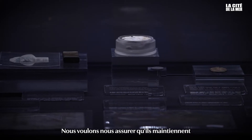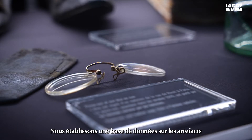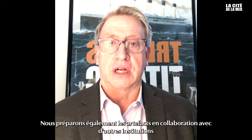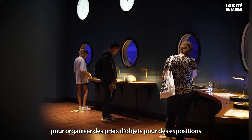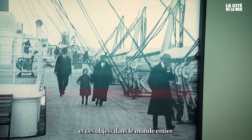We want to make sure they maintain a constant relative humidity and temperature for their safety. We maintain a database on the artifacts and track the history and research done on each one. We also prepare the artifacts in collaboration with other institutions, much as we did with La Cité de la Mer, to do loans and exhibitions and further the stories of the passengers and the stories of the artifacts all over the world.